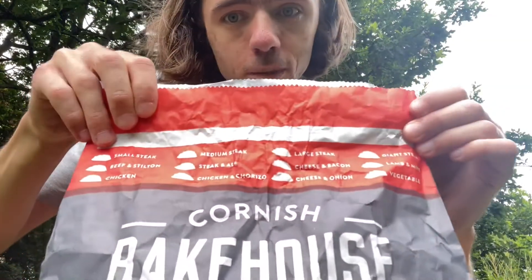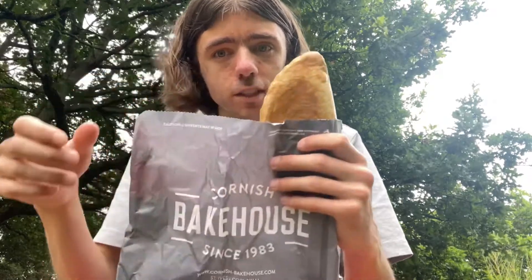They even list them on the bag, as you can see. But the one that I bought today is one of their special pasties — it's a spinach and ricotta pasty. So this is spinach and ricotta.